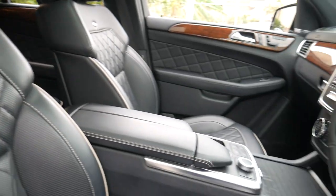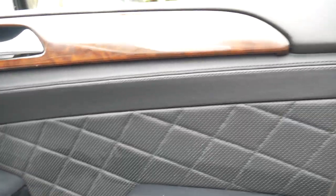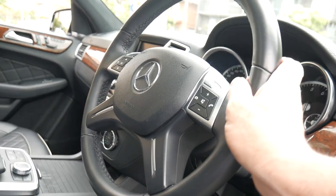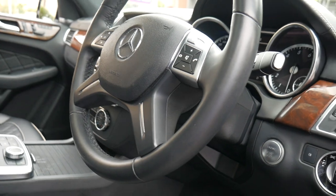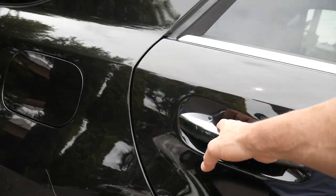It's got rear DVD entertainment and absolutely everything you could imagine. This bird walnut wood grain finish is just gorgeous, with electric chairs on both sides of the vehicle. You've got a sports leather steering wheel, keyless start, and two keys. It's a beautiful one-owner car from new in obsidian black with black leather interior.